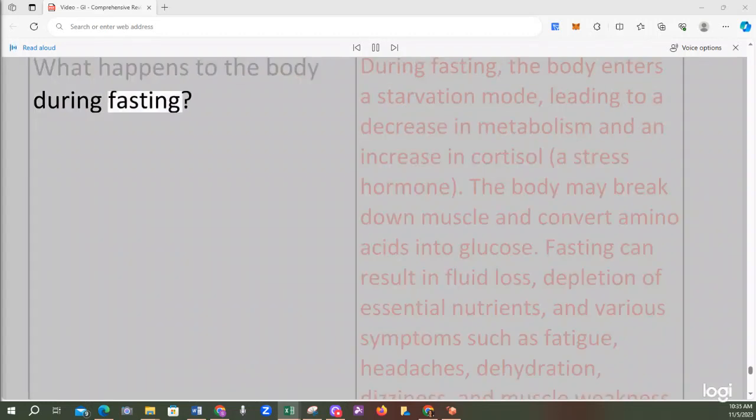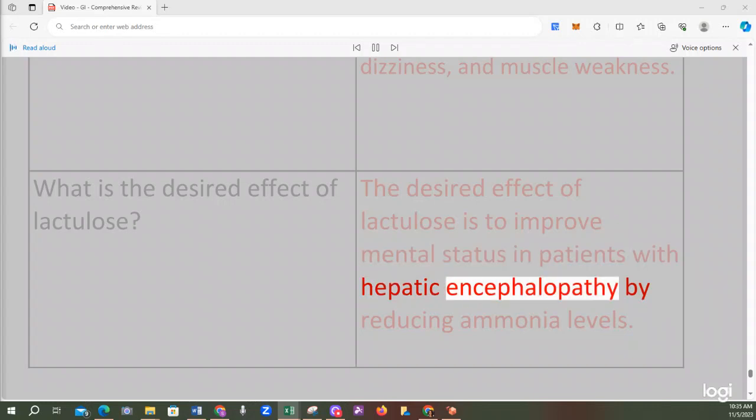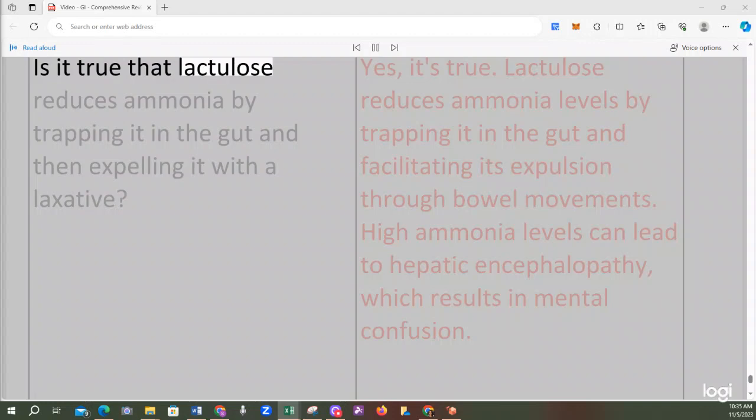During fasting, the body enters a starvation mode, leading to a decrease in metabolism and an increase in cortisol. The body may break down muscle and convert amino acids into glucose, resulting in fluid loss, depletion of essential nutrients, and symptoms such as fatigue, headaches, dehydration, dizziness, and muscle weakness. The desired effect of lactulose is to improve mental status in patients with hepatic encephalopathy by reducing ammonia levels. Lactulose reduces ammonia by trapping it in the gut and facilitating its expulsion through bowel movements, because high ammonia levels can lead to hepatic encephalopathy and mental confusion.